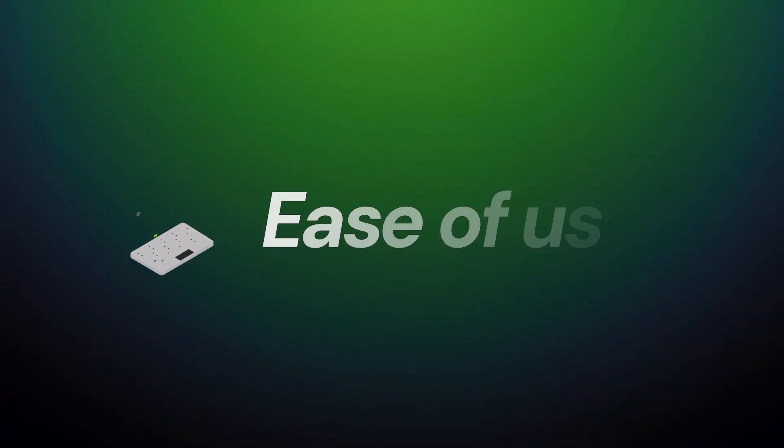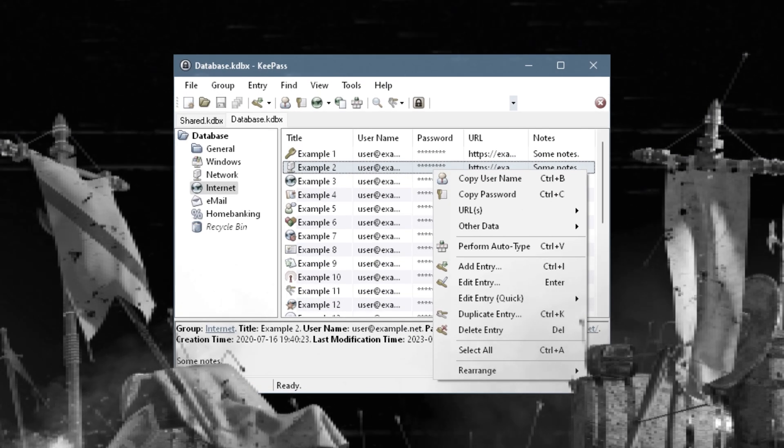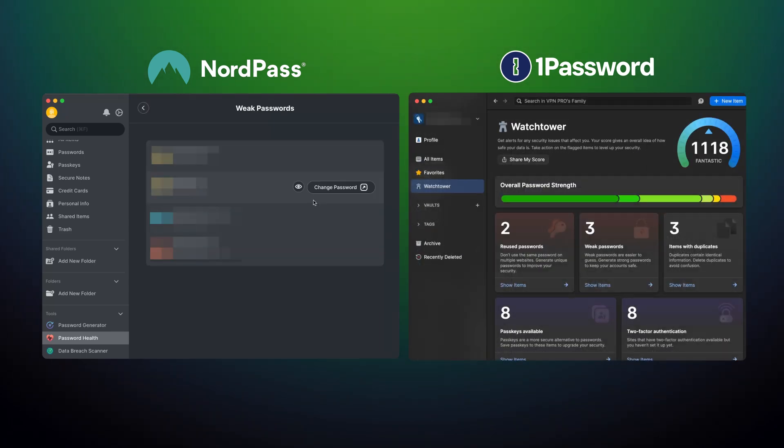Talking about simplicity, ease of use is one of the most important factors, so let's cover it in this review. Nobody wants to deal with a bad UI, even if it comes with a pretty good app. You can probably see why NordPass and 1Password are as popular as they are — both are designed with simplicity in mind, so that even complete beginners don't have trouble using them.